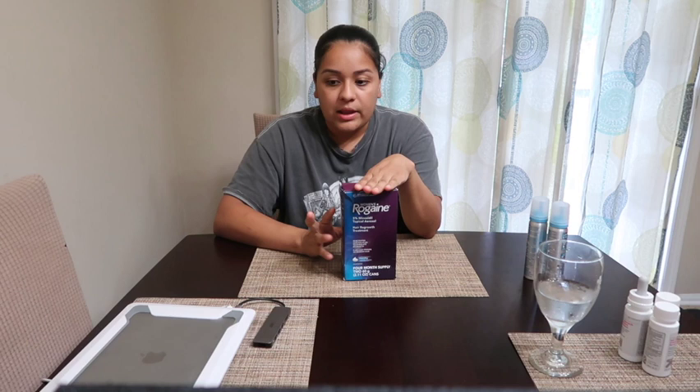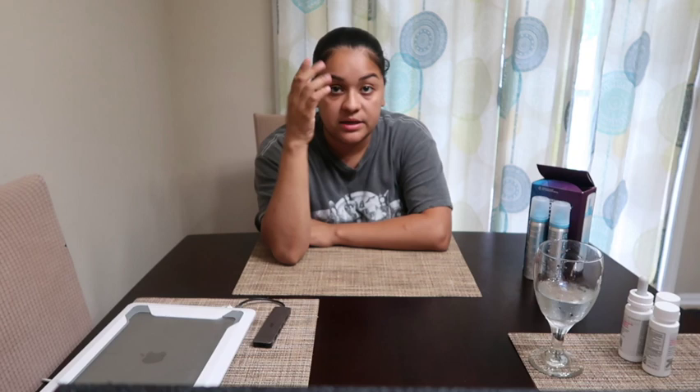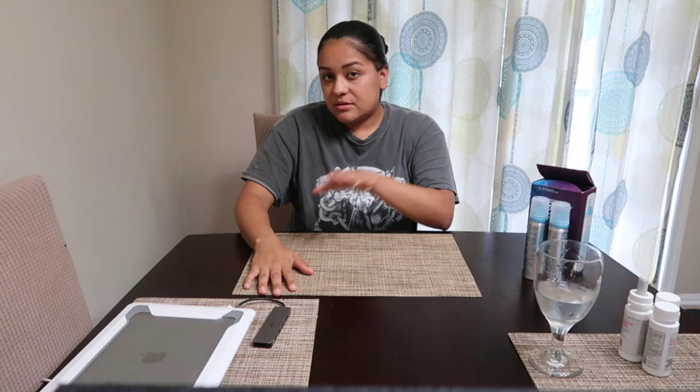You have to be consistent in order for it to work. I love the results and I'm still not done — I'm going to keep using it for it to grow in more. As you can tell, this side's worse than this side. This side is actually growing in but this side's slowly coming in. It's still working and doing its job.